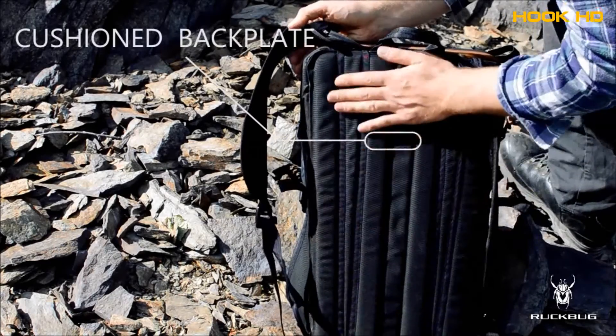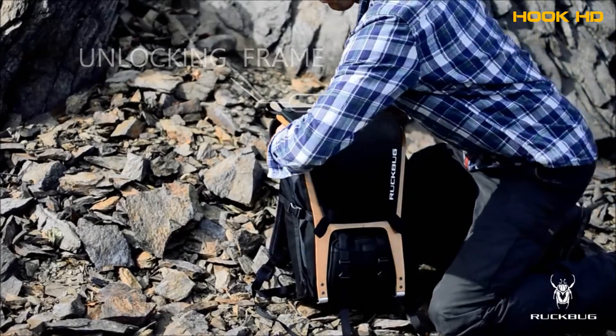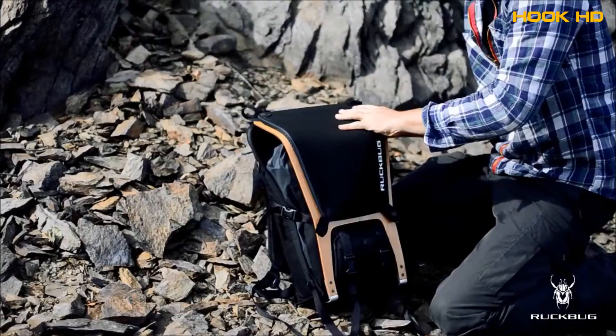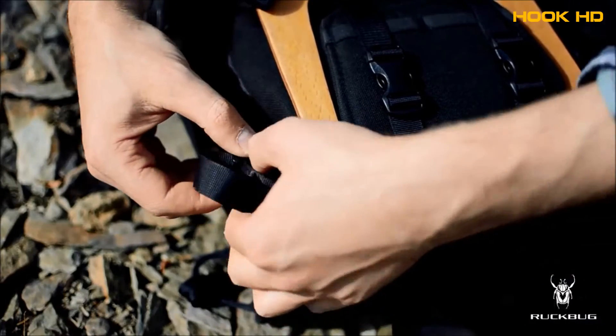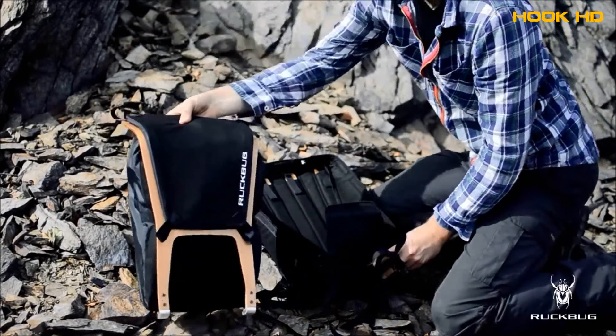The bag plate is comfortably cushioned and has a strong handle. To make the bag more versatile, you can unlock the frame by unclipping hidden adapters on the top and releasing the protective feet at the bottom. Now you can take out the bag itself and use the carrying system independently.